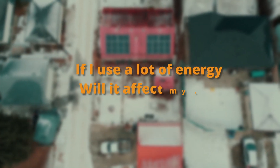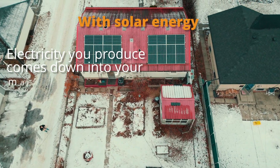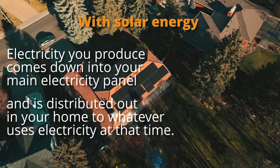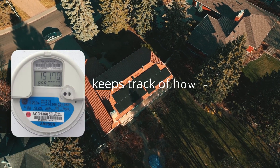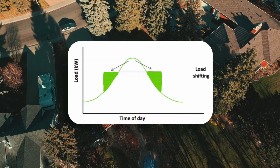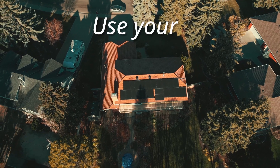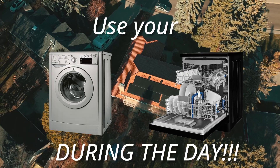If I use a lot of energy, will it affect my bill? With solar energy, the electricity you produce comes down into your main electricity panel and is distributed out in your home to whatever uses electricity at that time. Your house will use some of your solar production and the rest will be sent to the grid. Your bi-directional meter keeps track of how much you're drawing from the grid and how much you're exporting. It may be beneficial to consider shifting some of your electricity use — heavy consuming appliances are better used during the day. Solar producers often do things like big laundry loads and dishwasher use during the day when they're producing their power.